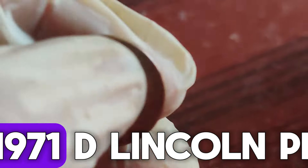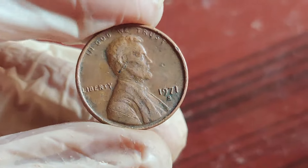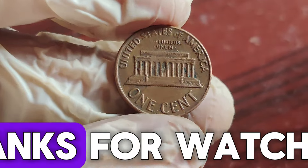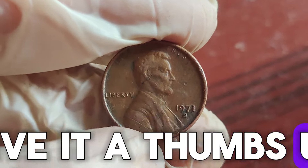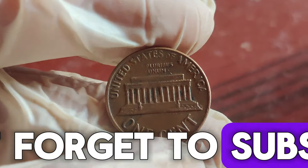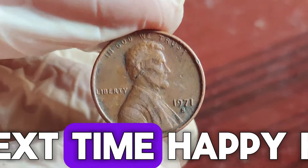So there you have it. The 1971 D Lincoln penny might just be a hidden treasure in your coin jar. Always keep an eye out for those rare errors and pristine conditions, as you never know when you might strike it rich. If you enjoyed this video, give it a thumbs up, share it with your friends, and leave a comment below if you've ever found a valuable coin. Don't forget to subscribe for more exciting coin discoveries. Until next time, happy hunting!